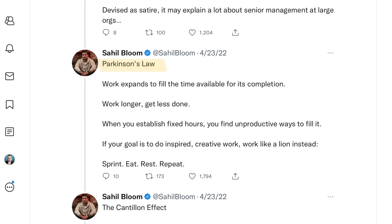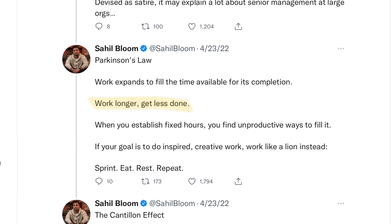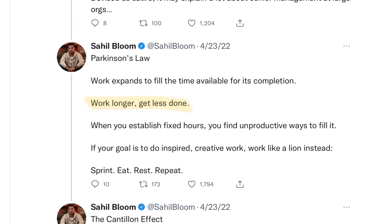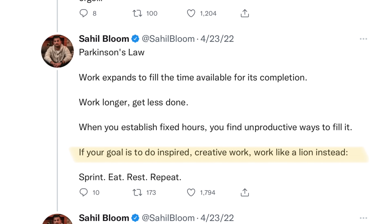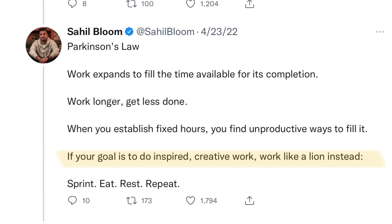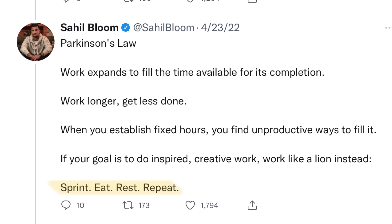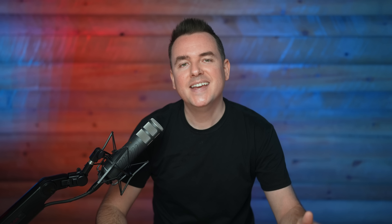The first big idea is Parkinson's Law: work expands to fill the time available for its completion. If you work longer, you actually end up getting less done. When you establish fixed hours, you find unproductive ways to fill them. So if your goal is to do inspired creative work, you've got to work like a lion — sprint, eat, rest, repeat. On your iPad, if you want to use Parkinson's Law to your advantage, head over to your calendar app.